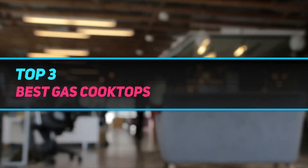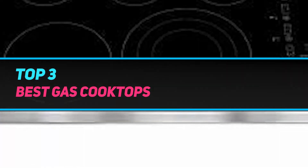Hi guys, welcome back to my channel. In today's video we're going to check out the top 3 best gas cooktops.